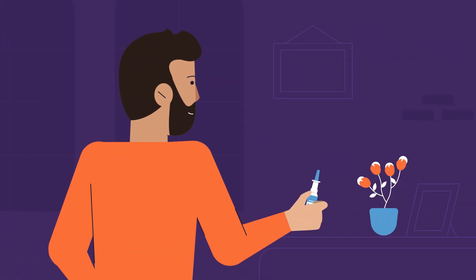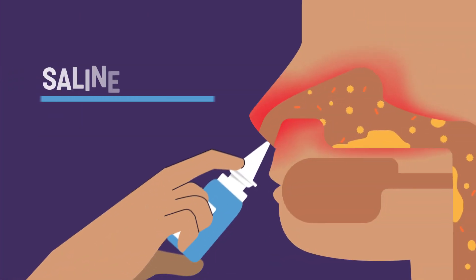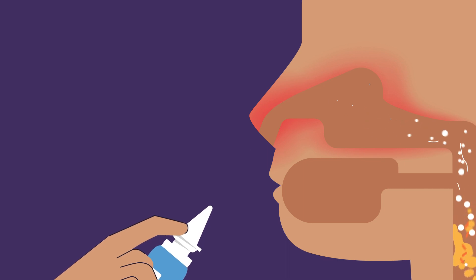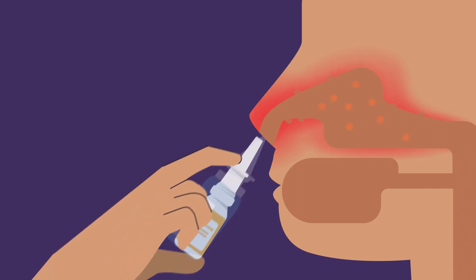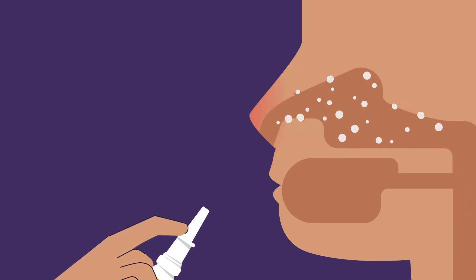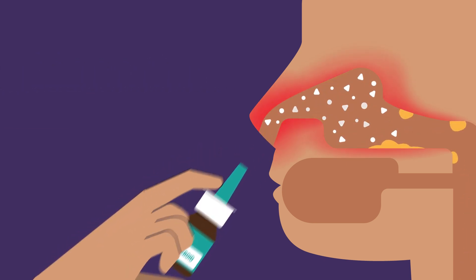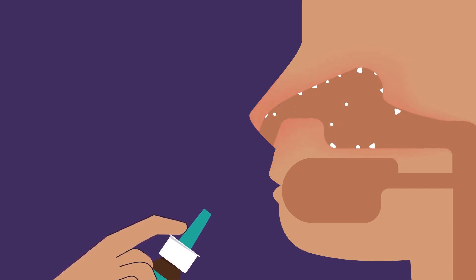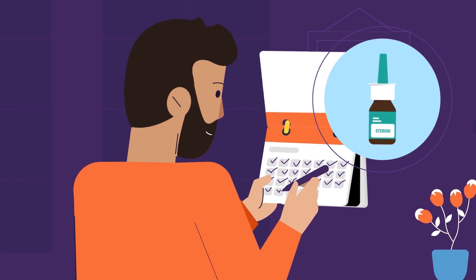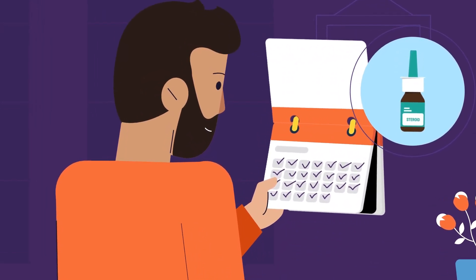Nasal sprays can help — they go right to the site of the problem. Saline sprays help clear mucus that may contain irritants, germs or allergens. Antihistamine sprays treat the symptoms quickly. Corticosteroid sprays calm down sensitivity in the nose. These are used daily to prevent hay fever, and are the best type of treatment if you get symptoms most days.